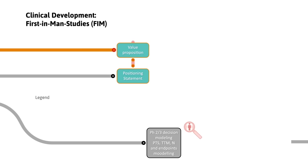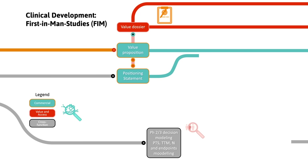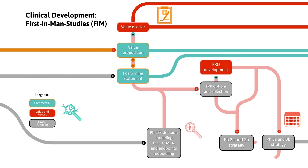During early-stage clinical research, we examine patient population characteristics, treatment durations, clinical endpoints, and health economic and patient-reported outcome strategies, to explore options for your product's strategic position and value proposition.